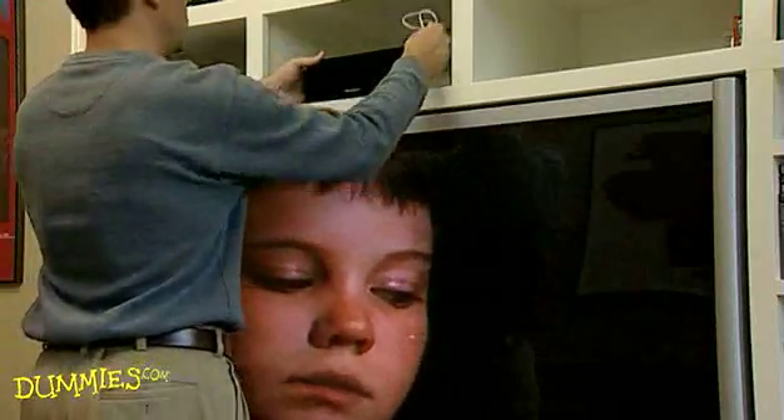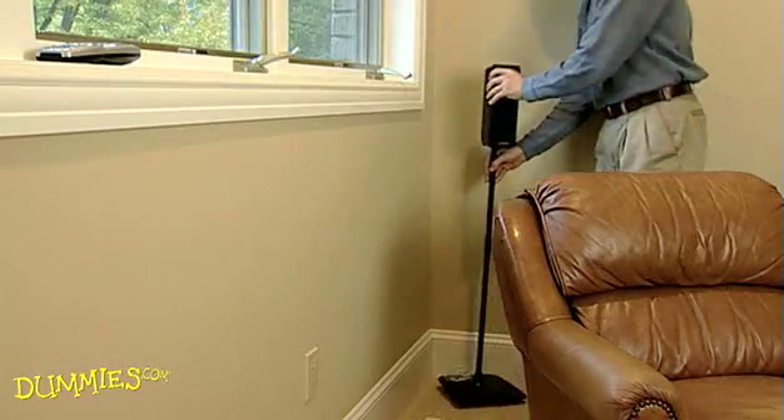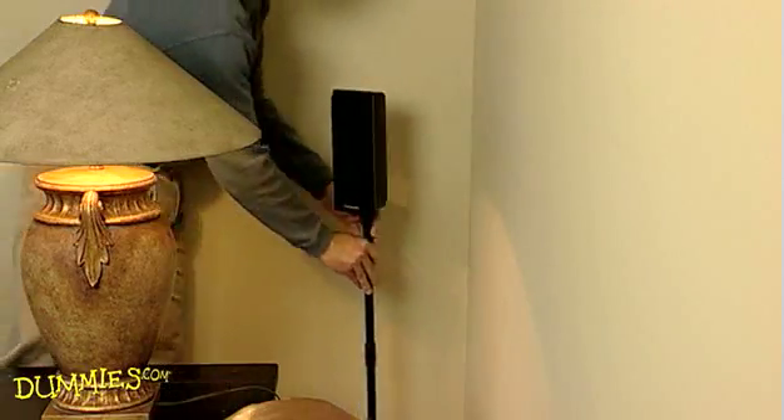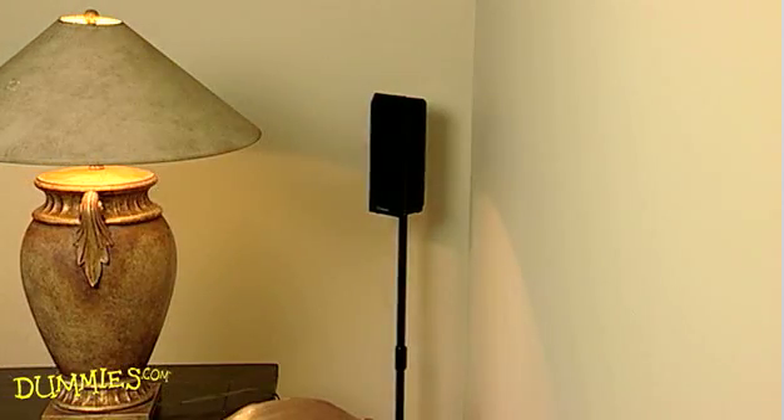Now put the center speaker in place. Next, put your surround speakers along the side walls. They should be even to or slightly behind your cushy chair and about two feet above ear level.